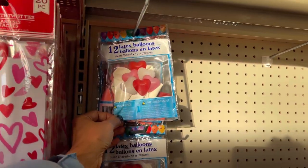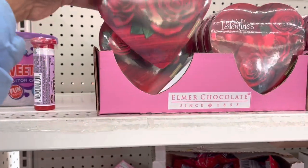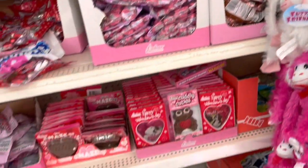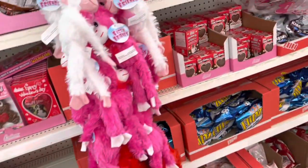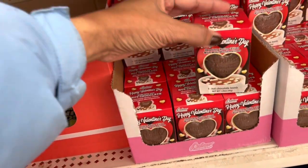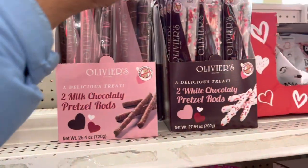This is the first time I'm seeing these latex balloons in the heart shape - not sure if they're new, but this would be cute. And here is the candy section. These are the Elmer chocolates, valentine hearts. These are cookies and cream fudge. They have a lot of chocolate for Valentine's Day - chocolate hollow filled with mini marshmallows, like chocolate bombs! Happy Valentine. Truffles, two milk chocolate pencil rods, and these have sprinkles.